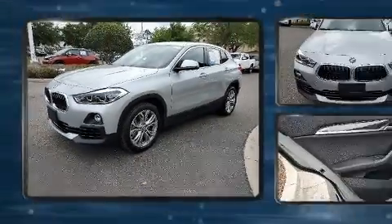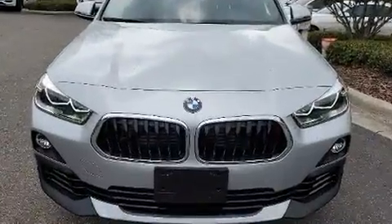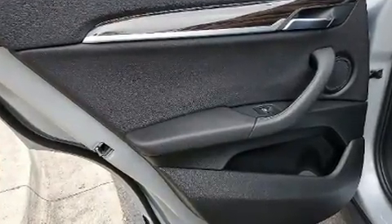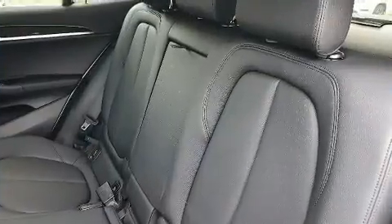Comfort and convenience were prioritized within, evidenced by amenities such as a power seat, turn signal indicator mirrors, and a split folding rear seat.